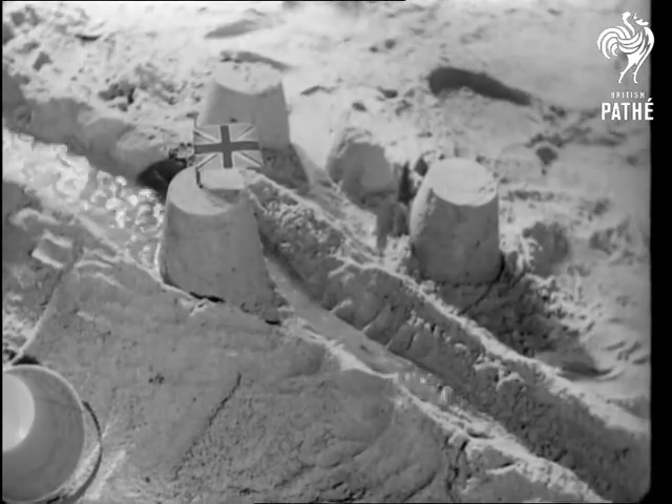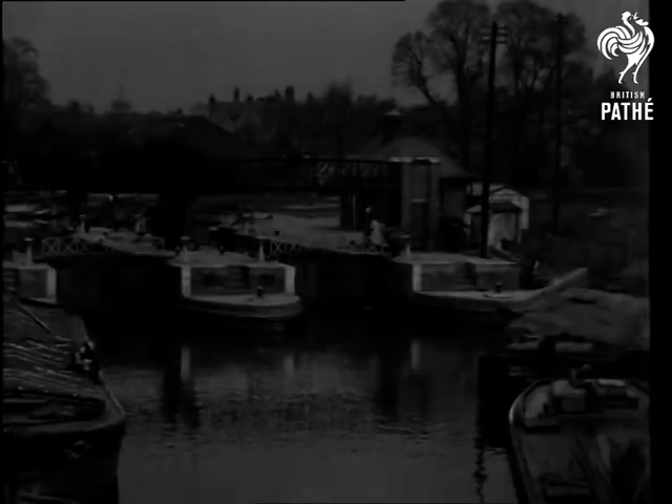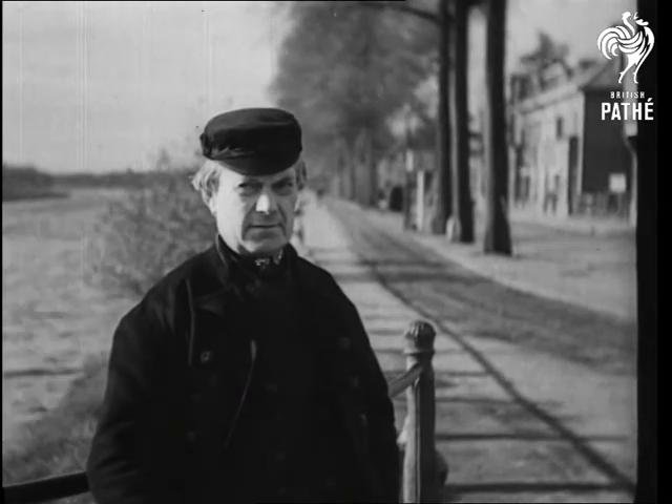Let's forget the bustle and contemplate the sleepy canal. After all, canals are simply artificial waterways, and the Dutch made them really useful by inventing a system of locks.